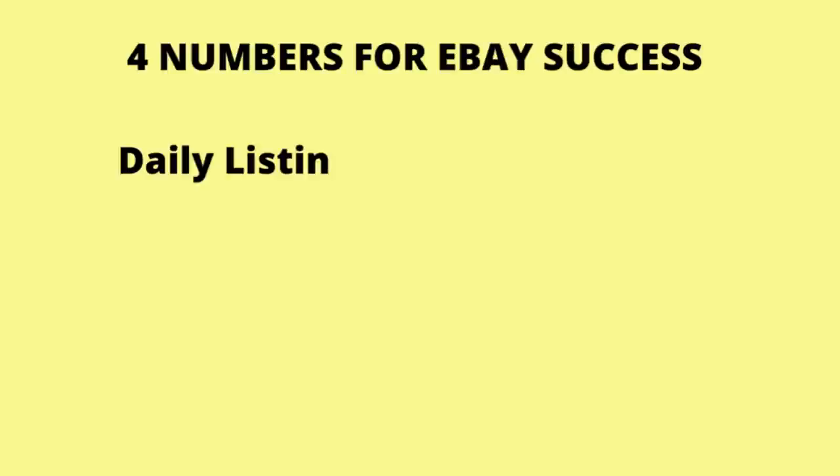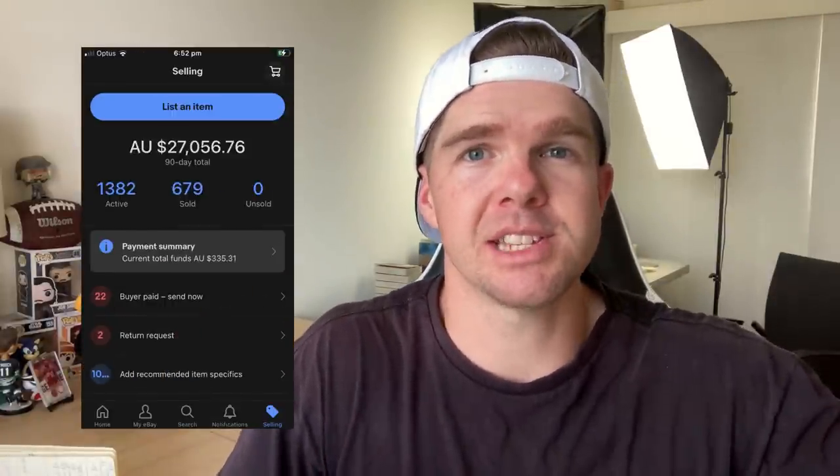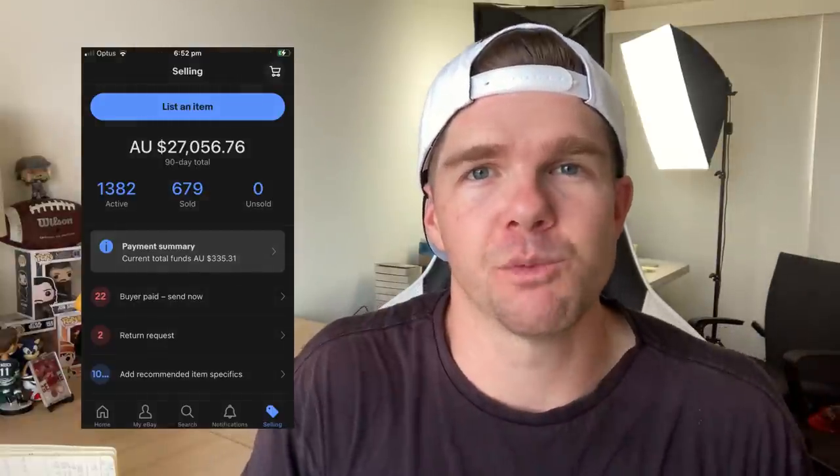There are four numbers you're going to need for your eBay business this year to help project what you're trying to achieve. Everyone's numbers are going to be different, but they are the same four numbers for everybody. The first one is how many items you're going to list on a daily basis — work out based on your time commitments how many items you can list on average per day. The next figure you need is an average sale price. eBay can tell you that pretty quickly. And then from a sell-through rate perspective — how many items you list versus how many you actually sell.